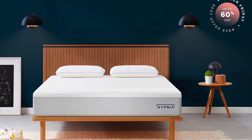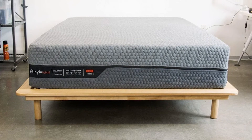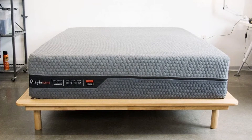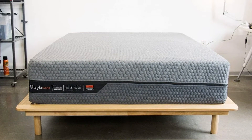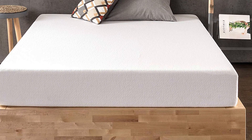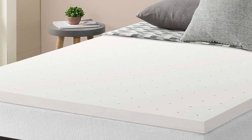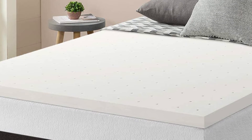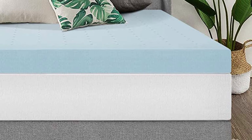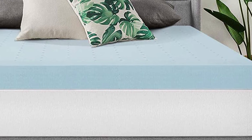An average weight person should be pleased with either memory foam or a hybrid bed. In this case, you'll need to think about other factors like sleeping position, bounce, support, cooling, motion isolation, price, and pressure relief before purchasing either type. Heavyweight sleepers need all the support they can get to ensure their spine doesn't get thrown out of alignment. For this reason, most people recommend hybrids for heavier individuals, as the coils typically provide better support.